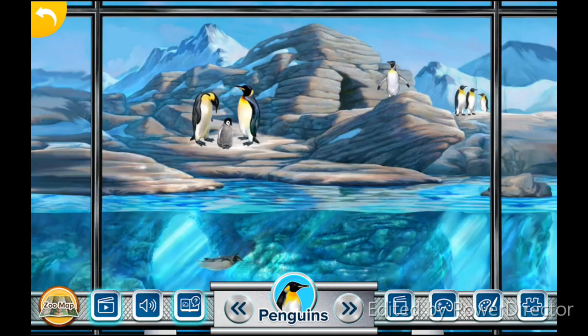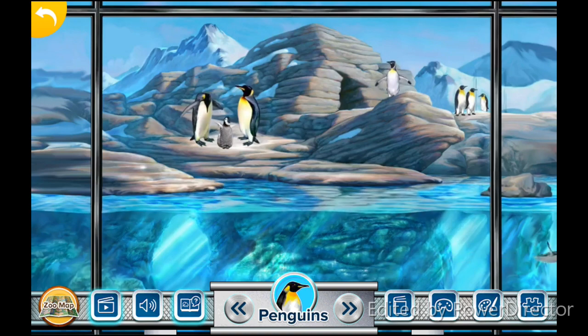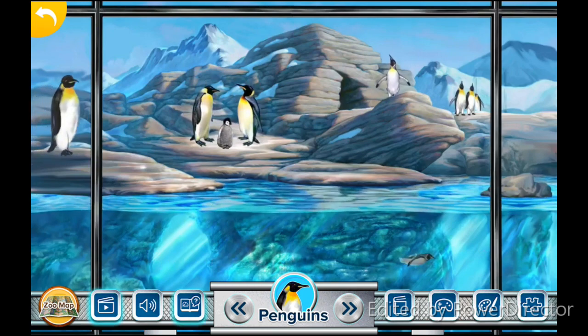Penguins are called birds of the sea because they use their wings as flippers for swimming, instead of for flying. To hear more facts about this animal, click on the blinking icon.